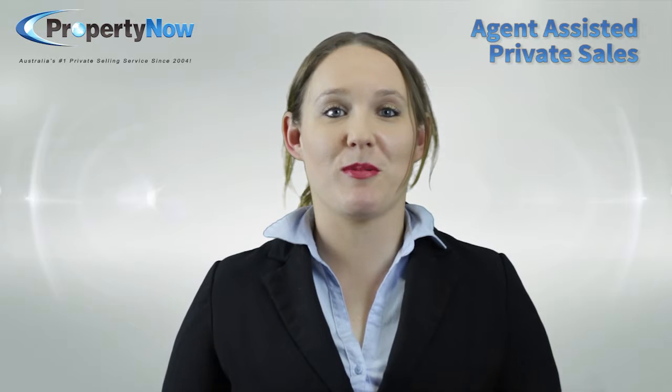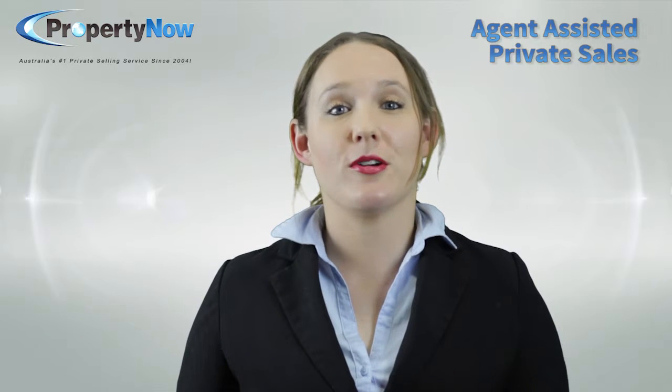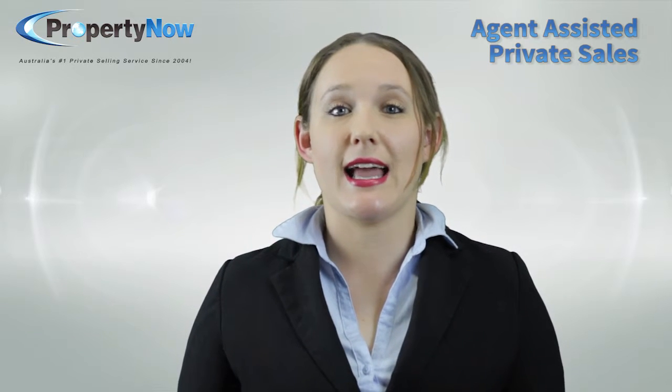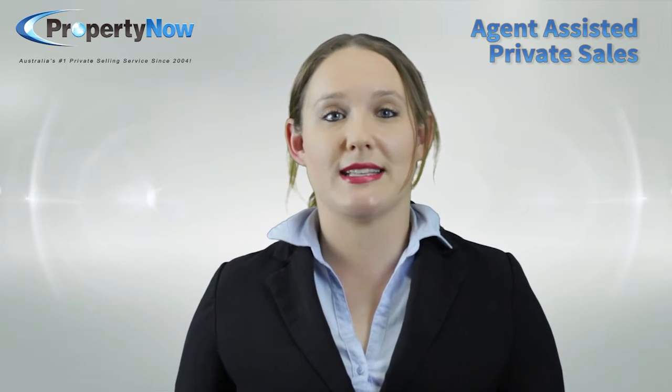Hi guys, in this video I'm going to explain exactly what an agent assisted private sale or rental is. If you haven't heard about agent assisted private sales and rentals before, you might be wondering how it all works. Essentially, agent assisted means a hybrid between a traditional, standard real estate sale and a private sale by the owner.